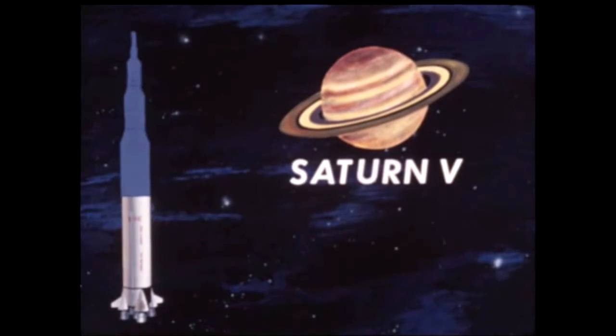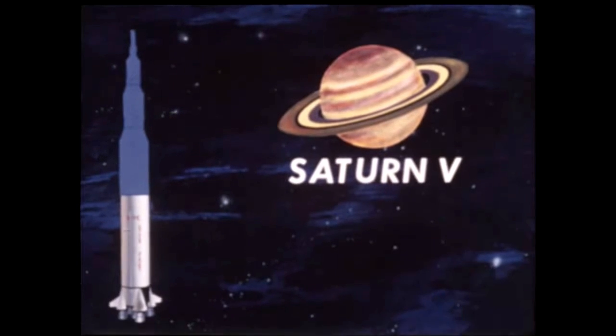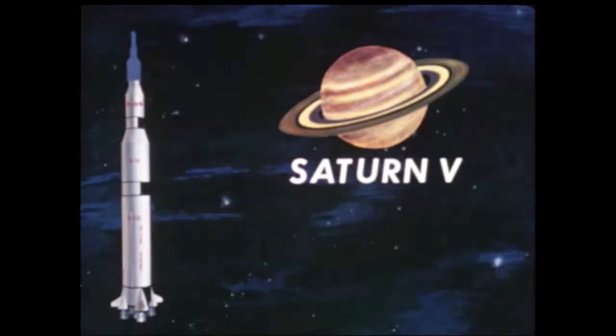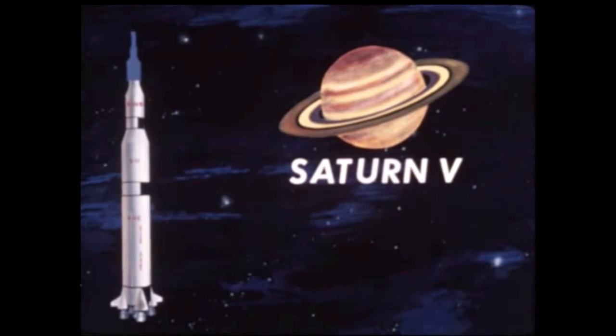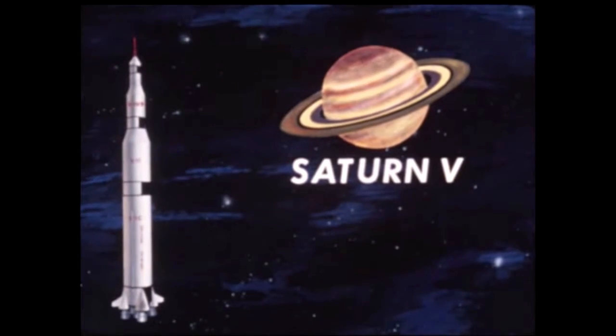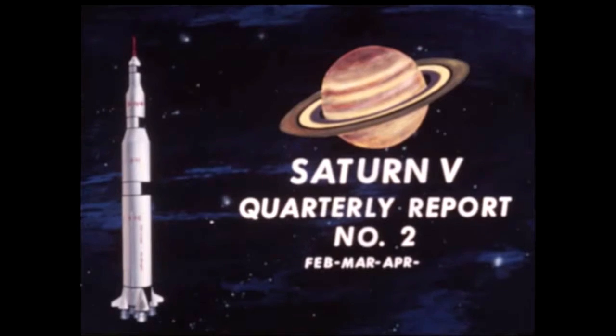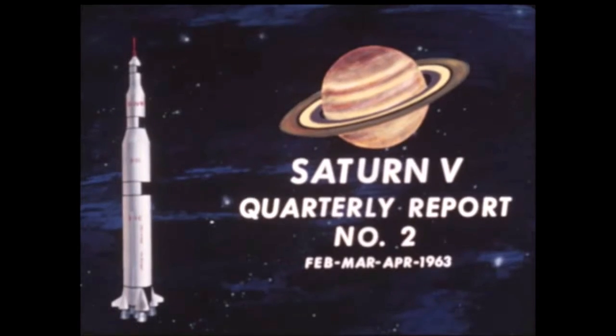The S-1C using five F-1 engines, the S-2 with five J-2 engines, and the S-4B using a single J-2 engine, plus the vehicle instrument unit and the Apollo spacecraft, which Saturn V will carry. This second quarterly film report will cover progress on the Saturn V vehicle during February, March, and April 1963, highlighting major effort concentrated in areas of final tooling preparation and initiation of fabrication.